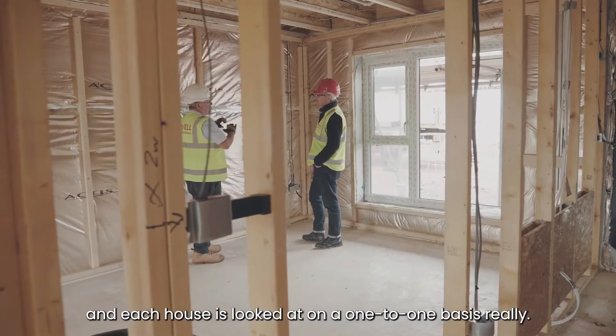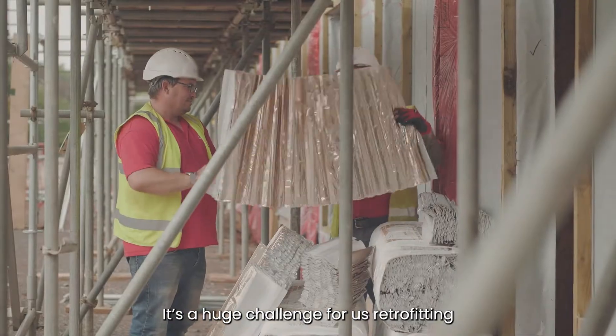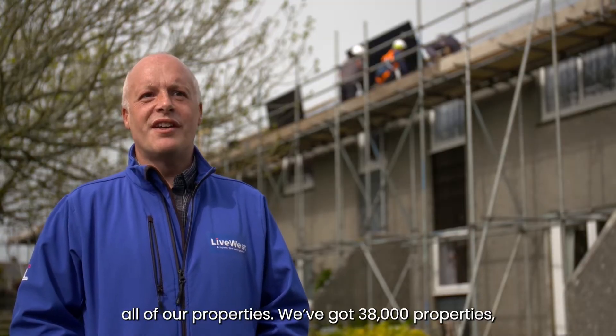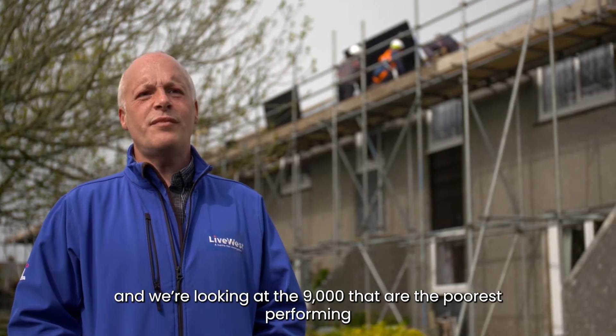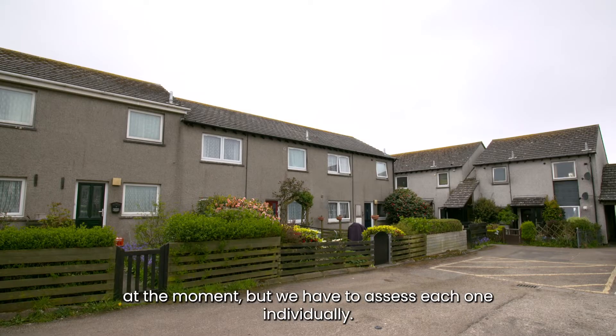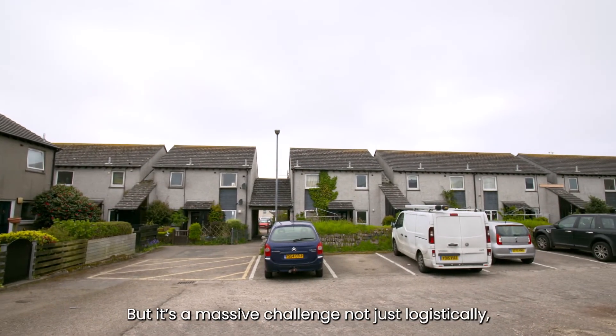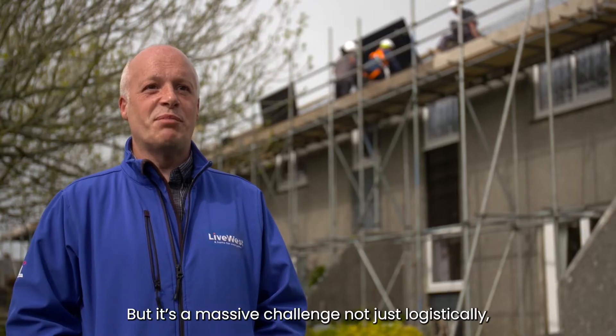Each house is looked at on a kind of one-to-one basis really. It's a huge challenge for us retrofitting all of our properties. We've got 38,000 properties. We're looking at the 9,000 that are the poorest performing at the moment, but we have to assess each one individually. But it's a massive challenge, not just logistically but also financially.